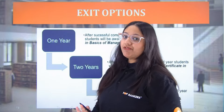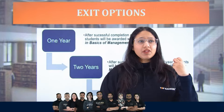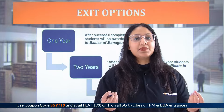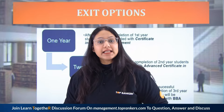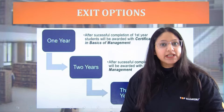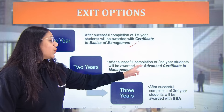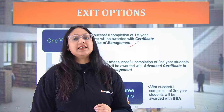Another important facet of the IPM curriculum is the exit policy. There are many students who may have reasons to quit the program, but IIM Jammu has designed their curriculum so that any student who wants to exit can do so with a degree or certificate. In the first year, if you exit, you receive a certificate in the basics of management. After 2 years, you can exit with an advanced certificate in management. And if you complete your full 3 years, you can exit with a BBA degree.